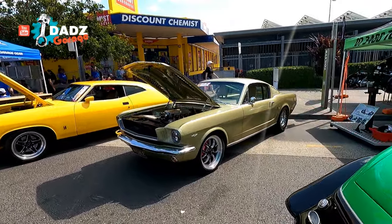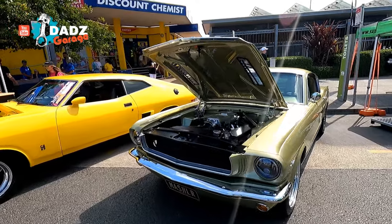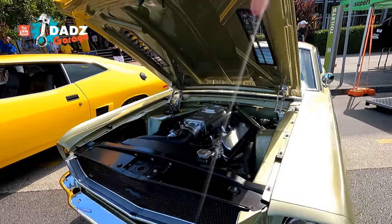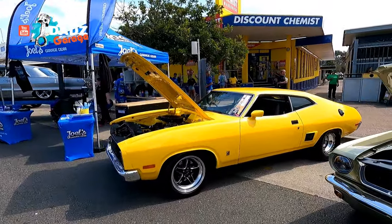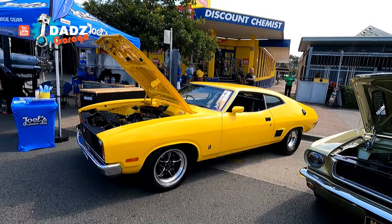And this thing - have a look. Beautiful. That colour too Brad, eh? It's just perfect, for that car. And that's Joel's hardtop. That's awesome.